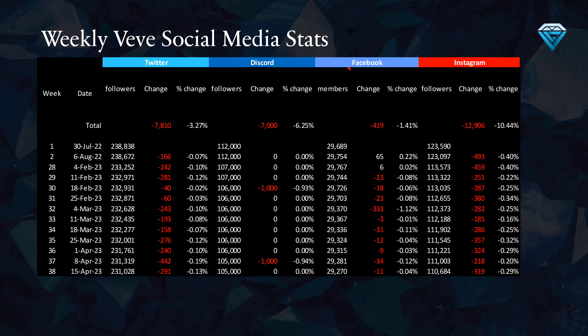It seems that VV has been experiencing a decline in social media engagement, which may be due to a combination of economic difficulties, the oversaturation of token production, and a lack of marketing efforts. In these challenging times, it is essential for NFTs to offer practical value and real-world utility in addition to being collectible items.